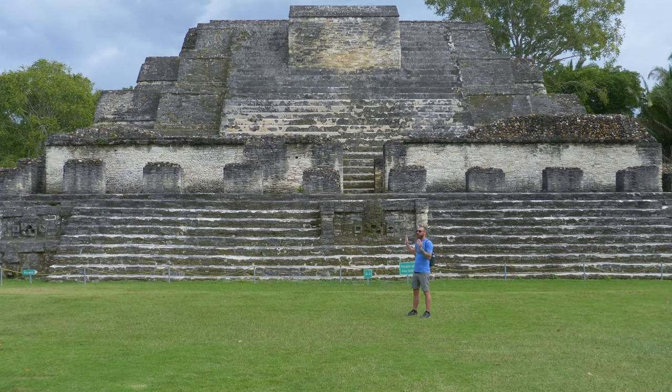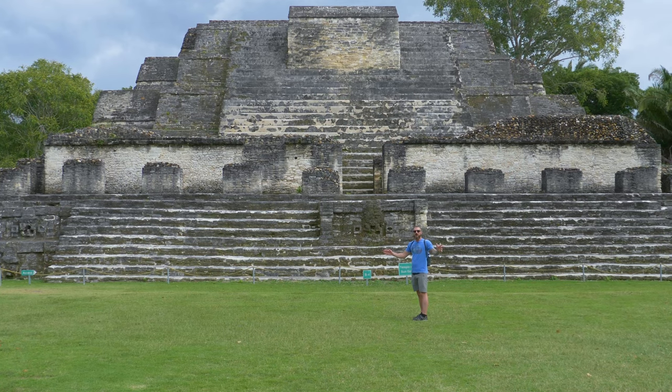This is the largest building that they have unearthed on site, and it is absolutely awesome. This is what I love to do, and I'm really happy to be here. We're going to show you guys the rest of the complex and work our way over to Plaza A. We're doing this a little backwards, so follow us along.